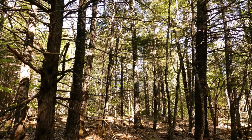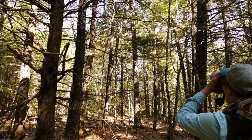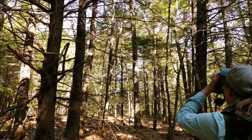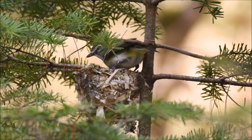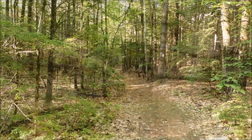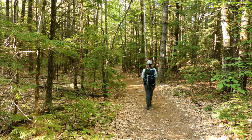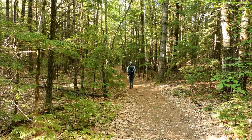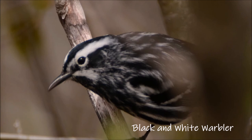I sometimes confuse blue-headed and red-eyed vireos. Blue-headed come earlier, and the call is slightly more musical, at least to my ears. I discovered this nest this spring — I hope they succeed. What do we have here? A black-and-white warbler. Some bird names are really spot-on.